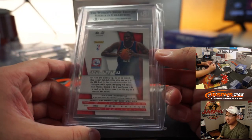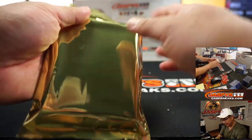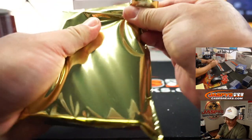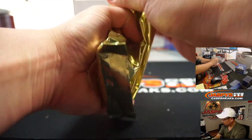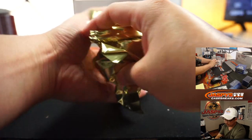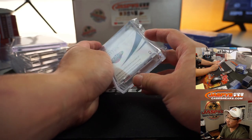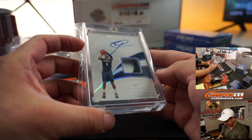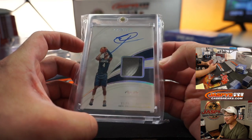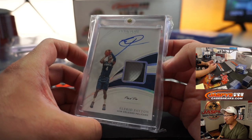Doc Rivers — what can he do to bring the talents of that team together? Next up is a pretty thick card. Oh, an Alfred Payton, one of one. Someone's going to get a train whistle from Immaculate — two-color jersey and autograph, one of one, Alfred Payton.